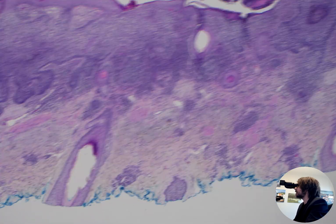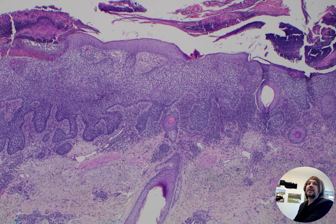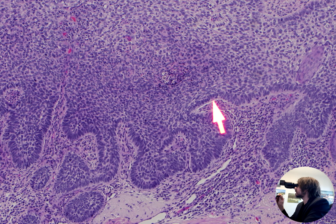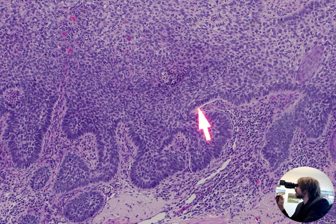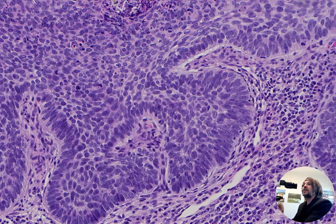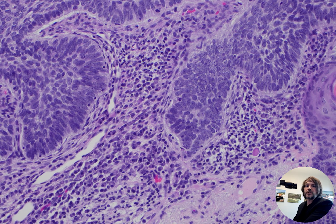This is basal cell carcinoma, and I wanted to show you a really nice classic example — blue basaloid cells, peripheral palisading of the nuclei where they line up in a tall columnar shape along the edge of the tumor, and a little bit of that clefting artifact where there's a separation of the stroma or dermis from the tumor cells. That's a very useful feature, and I've got a long video about basal cell carcinoma with all sorts of details — I'll put a link down below.